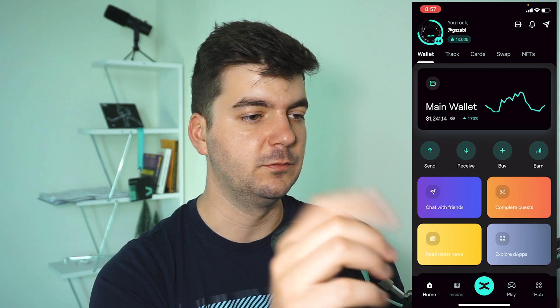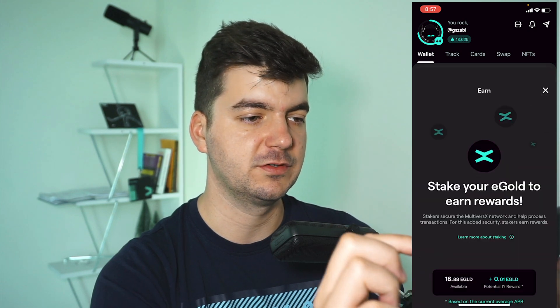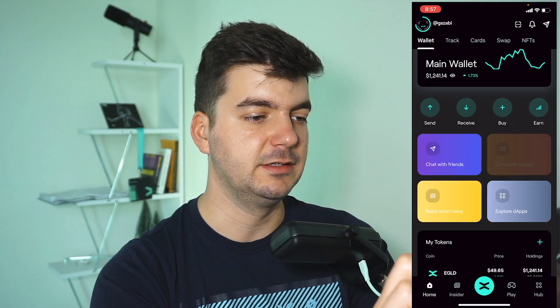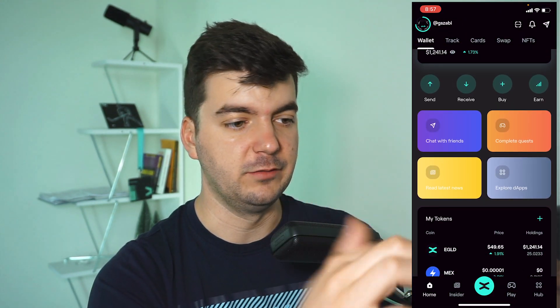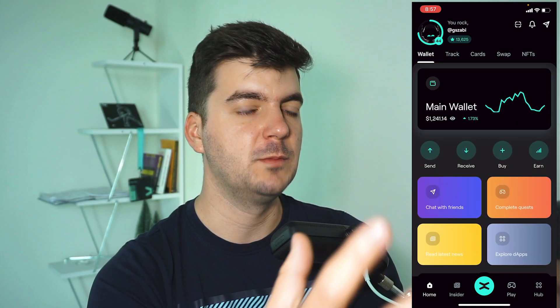Let's start with the wallet — it's pretty straightforward. You can send, receive, buy, earn, and stake. From here you can go anywhere. I don't think we need to spend too much time on this one.